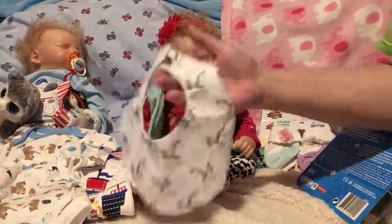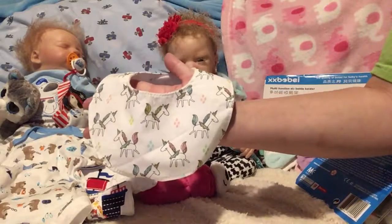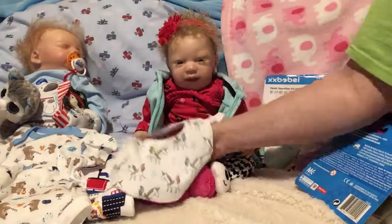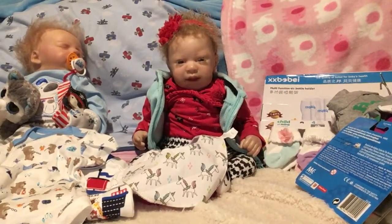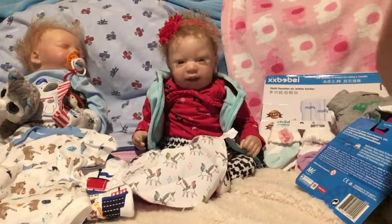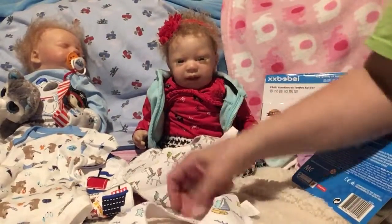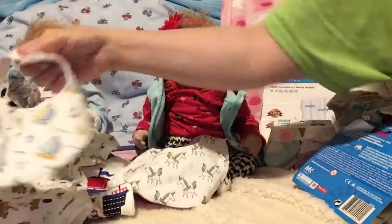I got a bib for Esme — I think I got these at Walmart and they came in a pack — this one's got a unicorn on it. And then I got this one for Jean-Luc; it's of sailboats.